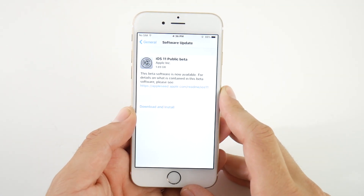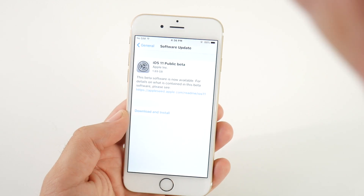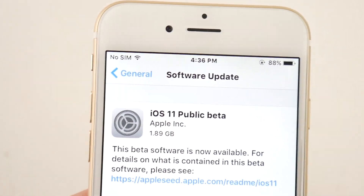As promised, Apple has pushed out the iOS 11 Public Beta here at the end of June. It is June 26, 2017. iOS 11 Public Beta 1 coming up right now. Let's go.